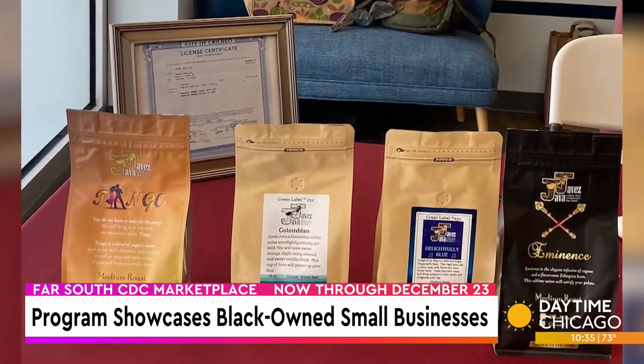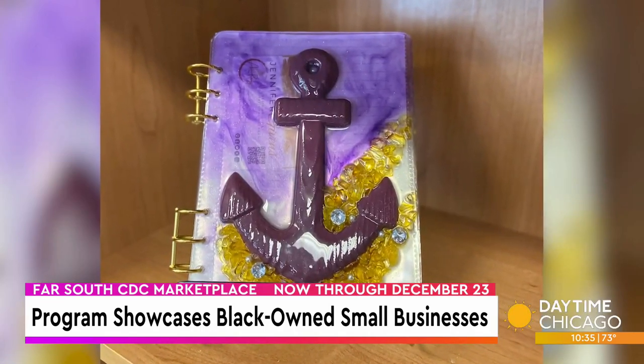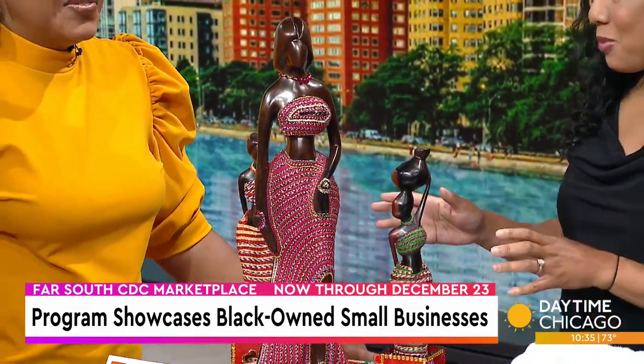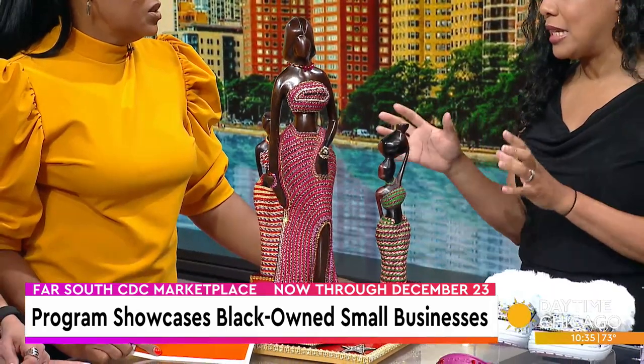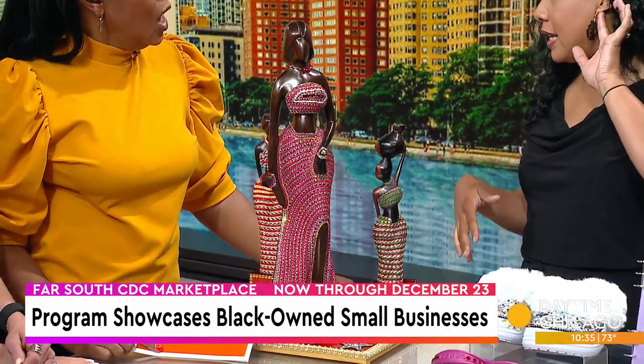So you brought several different vendors with us — tell us who you brought. So this is Vessels of the Poor Naturo. The owner is Rita, and she is inspired by nature and culture and art, and she creates these wood sculptures and other objects, as well as these earrings that I am wearing.